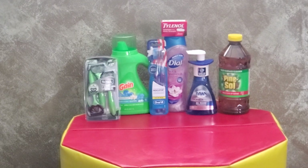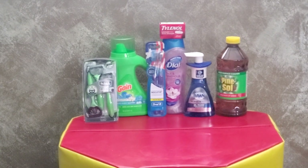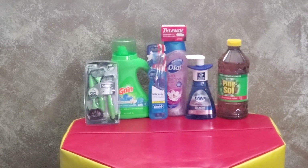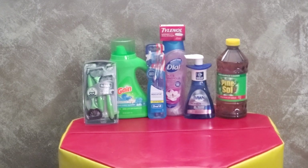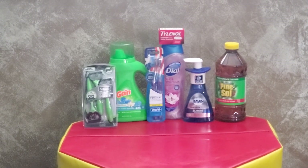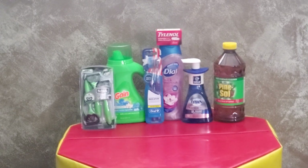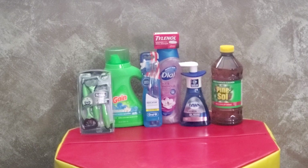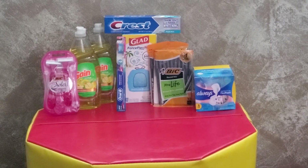Have the cashier scan all your items, type your number into the pin pad, and your five-off-25 will come off, bringing it down to $20.30. Then you'll have $10.50 in additional digital coupons come off. You'll be left to pay $9.80 plus tax for all seven of these items — that comes to about $1.40 each. Pretty good deal — you're getting a well-rounded household bundle!